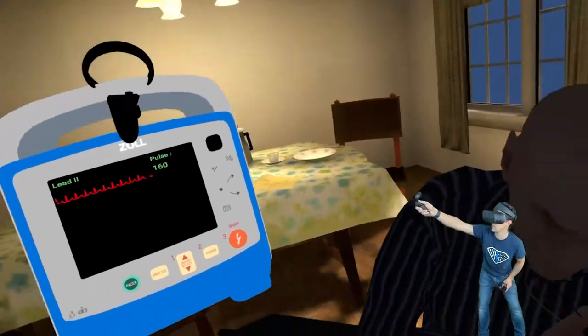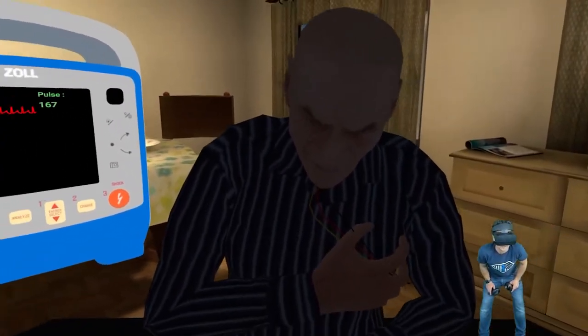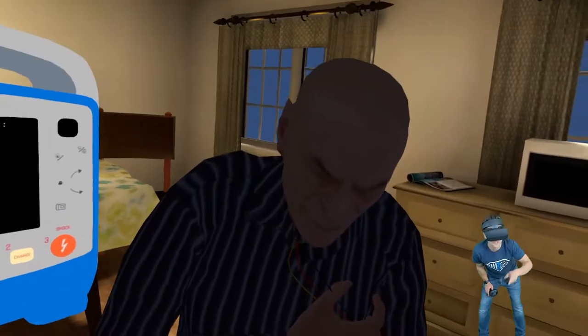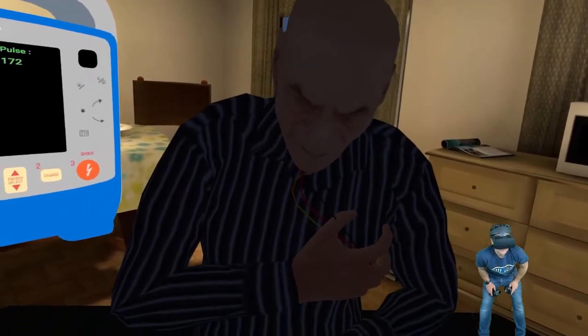So we're actually seeing in real time things change just like they would in real life. Let's do it again in a second — let's wait till his heart rate comes back up, because clearly that didn't work. I would be putting a line in you right now, giving you the adenosine and getting you to the hospital to get you better, sir. All right, your pulse is back up to 172.